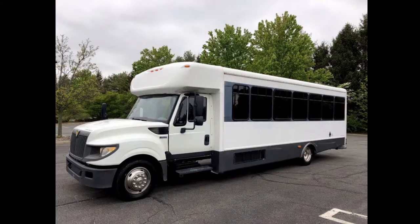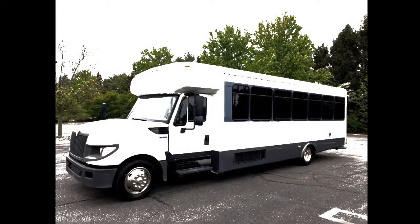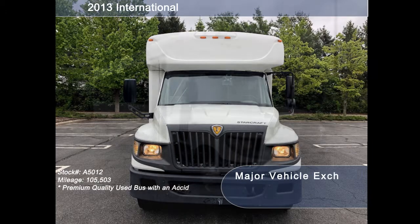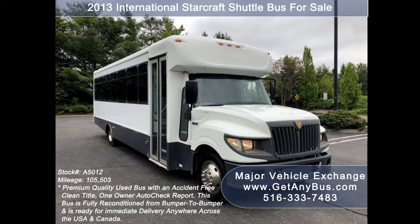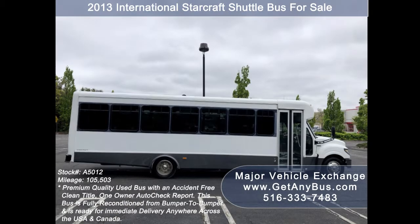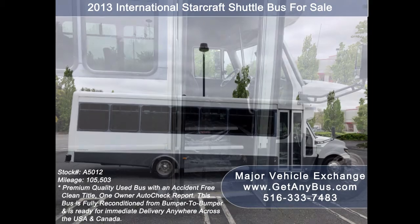Major Vehicle Exchange presents a 2013 International StarCraft Shuttle Bus for sale. Stock number A5012. This used bus for sale has an accident-free clean title, one-owner Autocheck report. It can accommodate up to 32 passengers plus driver and is ready for immediate delivery anywhere across the USA and Canada.